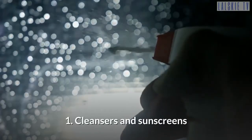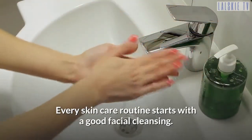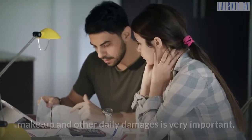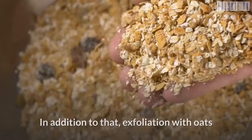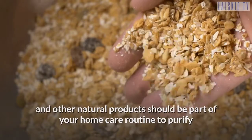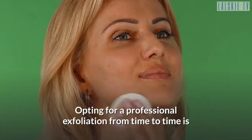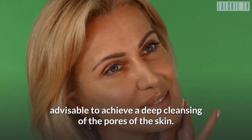Tip 1: Cleansers and sunscreens. Every skin care routine starts with a good facial cleansing. Saving your skin from harmful agents in the environment, makeup, and other daily damages is very important. Exfoliation with oats and other natural products should be part of your home care routine to purify and nourish your facial skin. Opting for a professional exfoliation from time to time is advisable to achieve a deep cleansing of the pores of the skin.